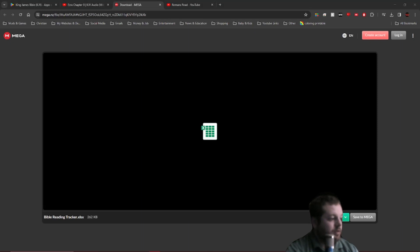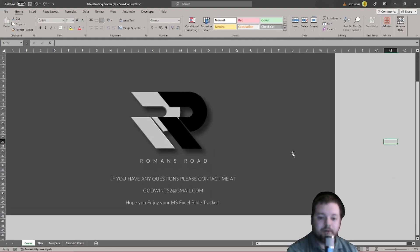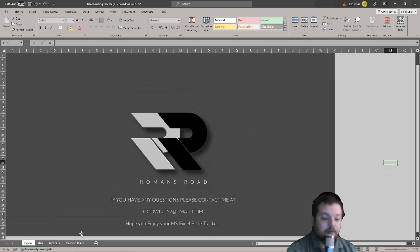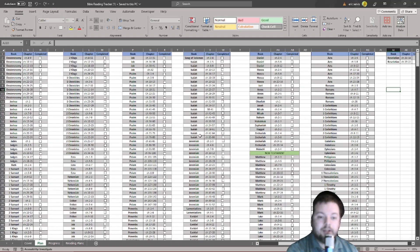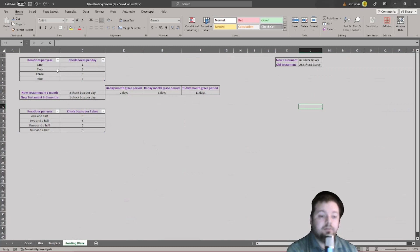Let me bring up the Excel sheet. Here it is — you might think keeping track on an Excel sheet is going to be kind of crazy, but this is really innovative, easy, and actually really cool. Here's the intro page. If you click on the plan, here are all the checkboxes for the Bible reading plan. Each checkbox has chapters — one through four, or five through eight, and so on. The reading plan tab tells you how many checkboxes you need to check each day to read through the Bible at least one time.